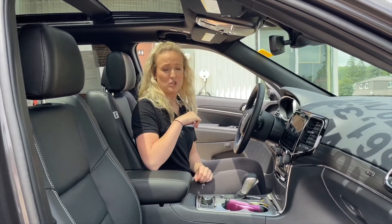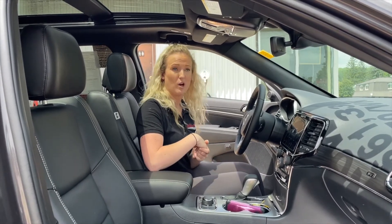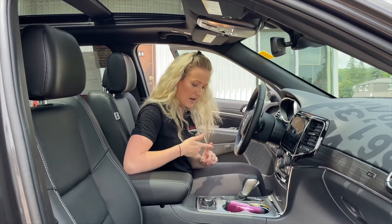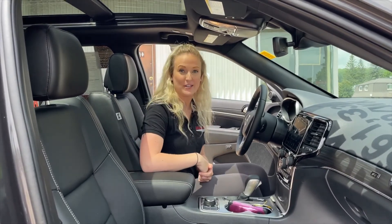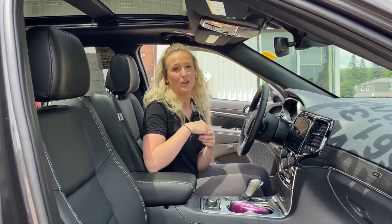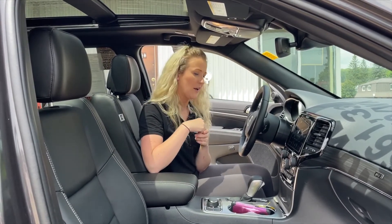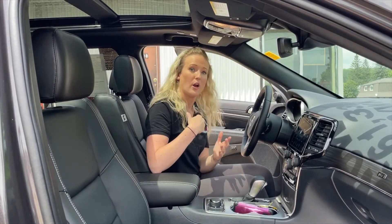It has the select terrain system too, so no matter what terrain you're going through, you can customize that as well. There's sand, mud, rock, and snow. It also has park assist, so you'll notice those sensors on the back of the vehicle — it has parallel and perpendicular parking, eco mode, and sport mode for sportier driving.